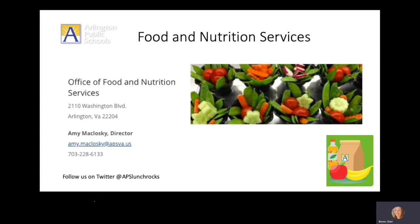For more information, please contact Food and Nutrition Services at 703-228-6133.